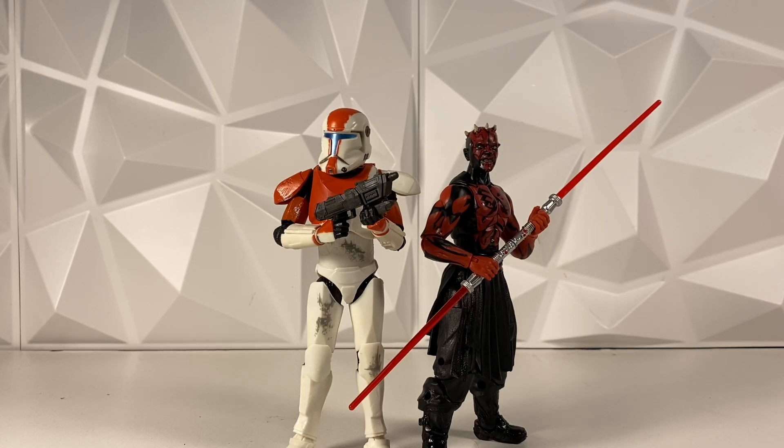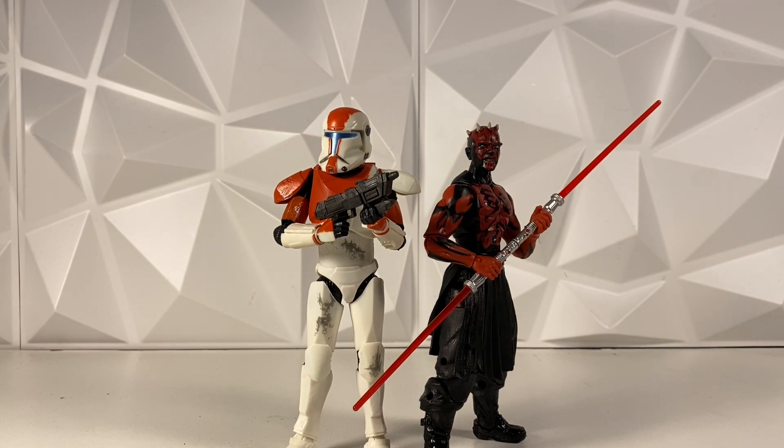Hey guys, welcome back to the channel. I am LukeNessMonster, and today we're going to be talking about some recent Black Series reveals, and one reveal in particular that I think is really, really amazing and super outstanding, but because of it, it brings up some other problems in the line that I do want to talk about.